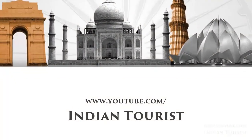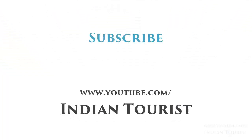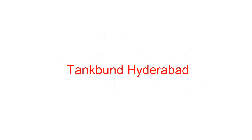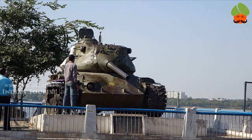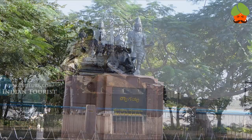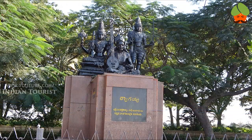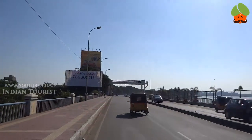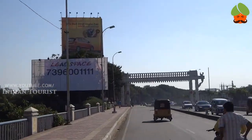Welcome to the Gamecoach. Today we are going to Tank Bund. This is a Tank Bund statue at Pagaya. This is the side photo at Tank Bund. This is Tank Bund Road, Hyderabad.